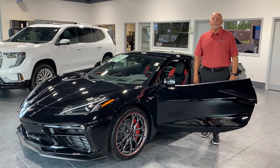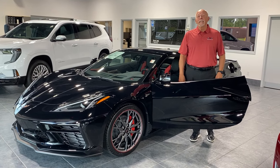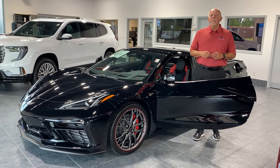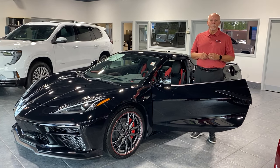Hi, this is Dave Storer at Don's Chevy GMC in Vassar, Ohio. I'm the Corvette Specialist here at Don's, and last Thursday and Friday I had the opportunity to attend my second Corvette Academy training session. This time it was in Bowling Green, Kentucky, which is where the Corvette is produced.